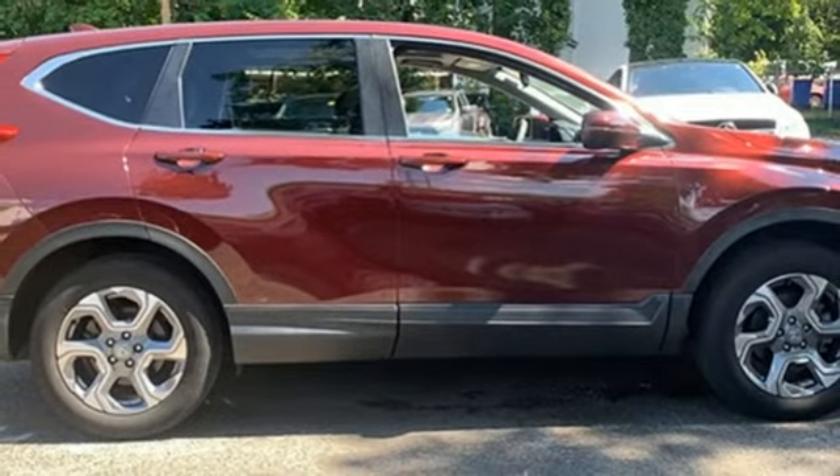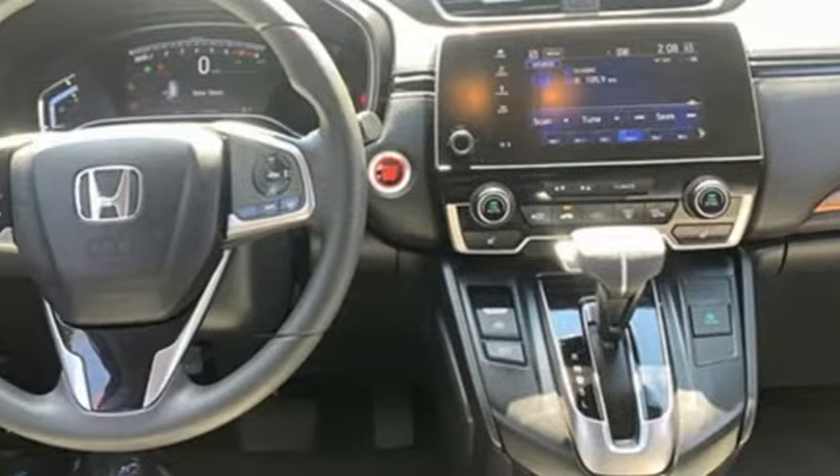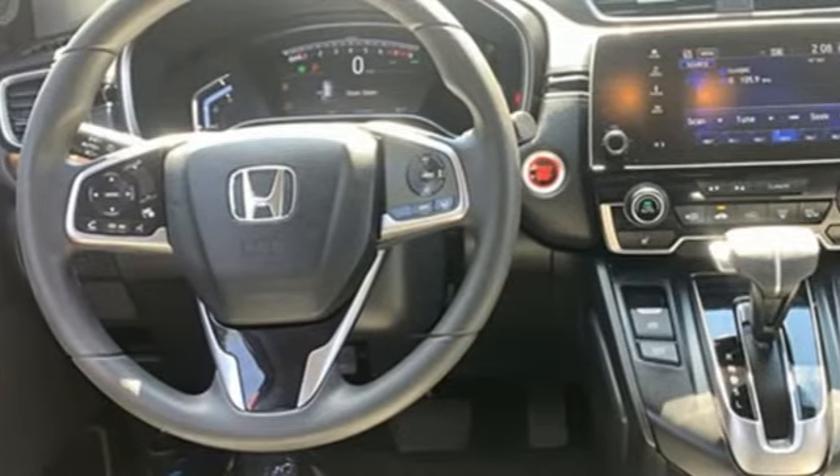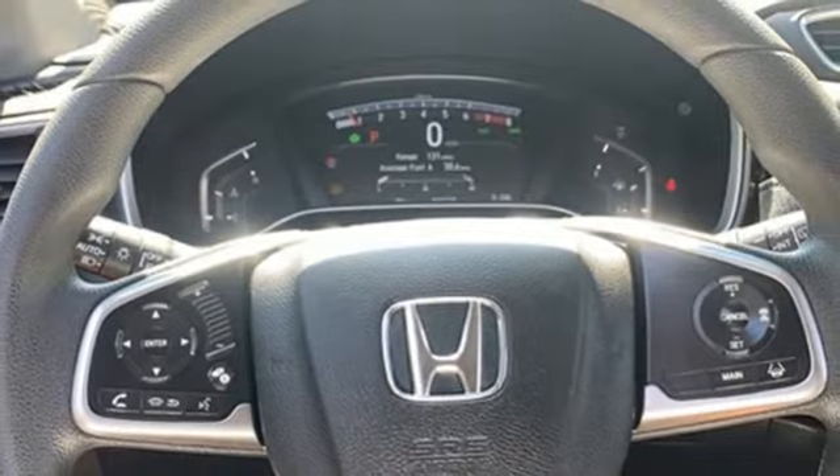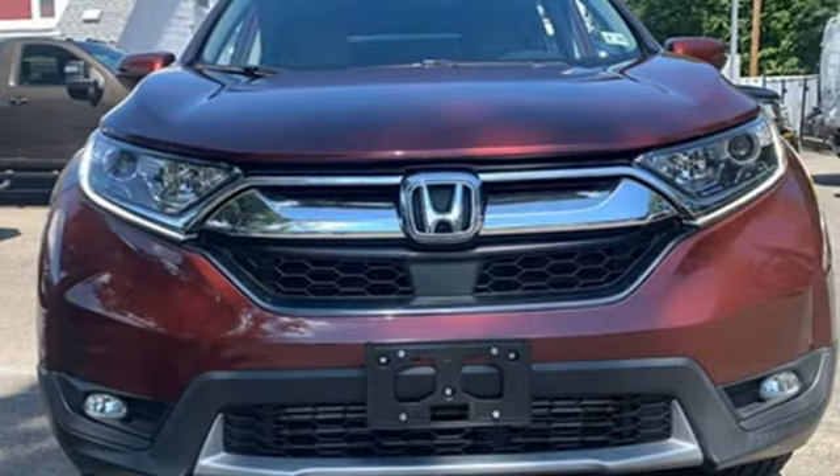Apple CarPlay, Android Auto, active noise cancellation, express open and close sliding and tilting sunroof, remote engine start, and adaptive cruise control with low speed follow.